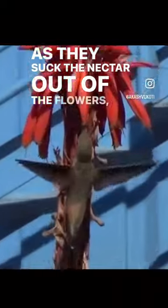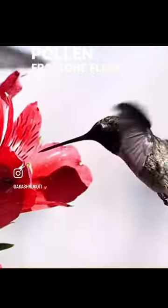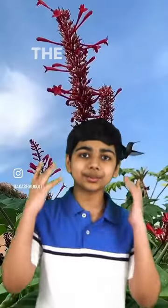As they suck the nectar out of the flowers, they transfer the pollen from one flower to another and thereby help pollinate the plants.